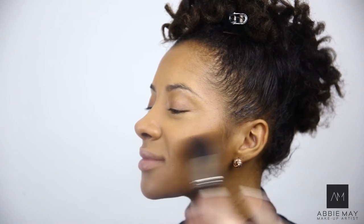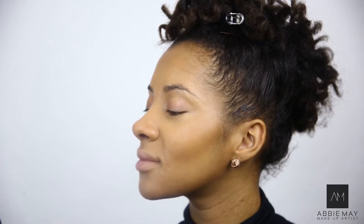So I'm going to use the Mineralize Skin Finish Powder from MAC as a bronzer. This one is in Dark Deep.